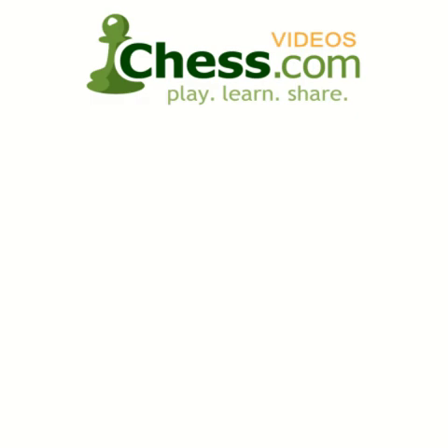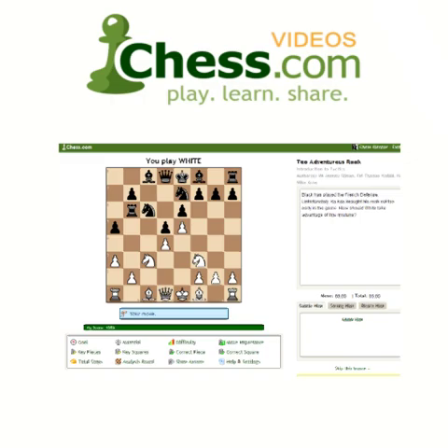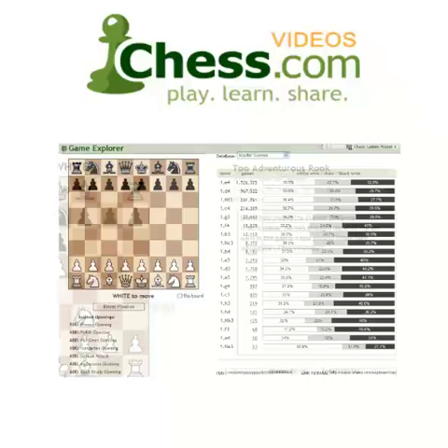We hope you enjoyed this video demo from chess.com. Subscribe today to finish this video and get unlimited access to our full video library. Your membership also includes access to Chess Mentor, the most advanced interactive training tool available anywhere, as well as full access to the Opening Explorer, Tactics Trainer, and much more. Sign up today and get serious about improving your game.